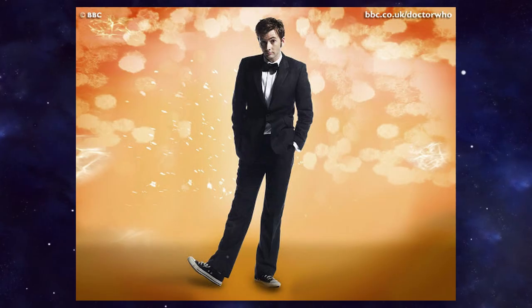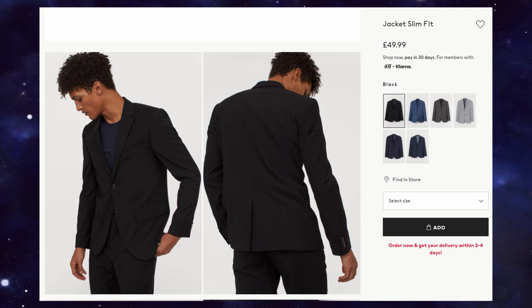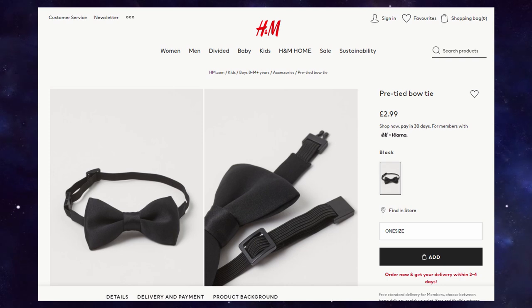Moving on to Voyage of the Damned with the Tenth Doctor again in a much simpler outfit — and yet this simple outfit still turns out to be a tuxedo. All you need is a black suit, which you can usually get from any store with a formal wear department. This one here is just an example from H&M. You'll also need a suitable white textured tuxedo shirt, which you can get from Dobell. After that, you need standard black trousers — which you no doubt already have — plus a black bow tie, which you can grab from H&M or anywhere.